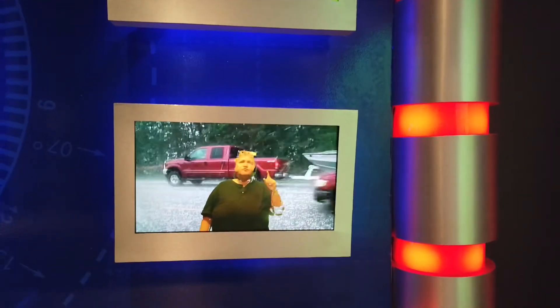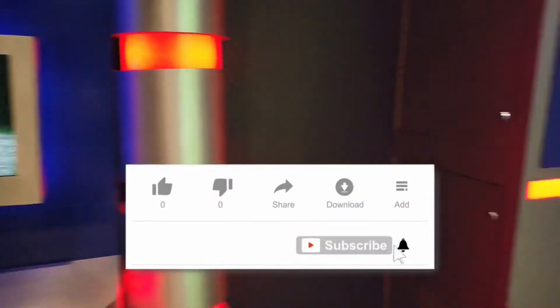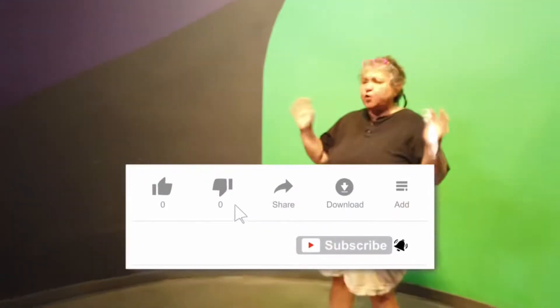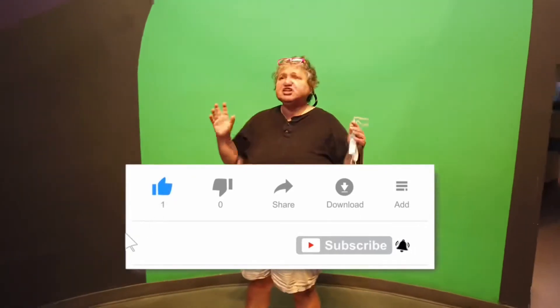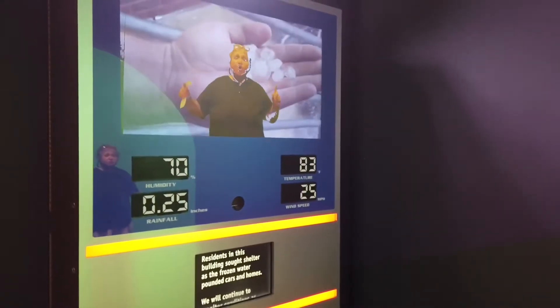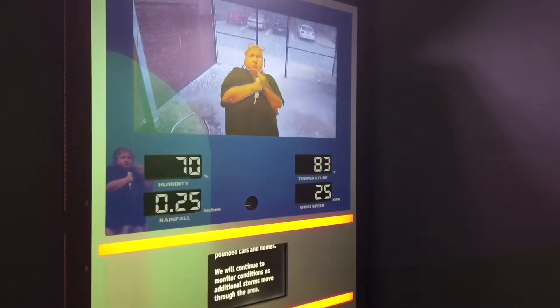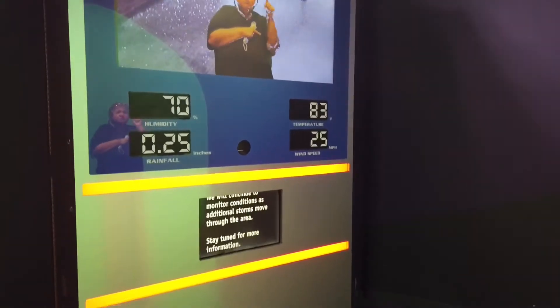As you can see, there is a simulated storm broadcast playing. Authorities suggest we seek shelter indoors and away from windows. Residents should stay in a sturdy shelter and continue to monitor the storm's position as additional storms move through the area. Stay tuned for more information.